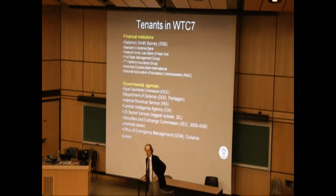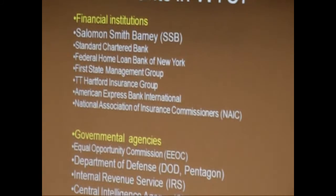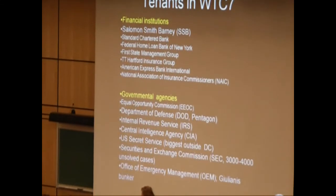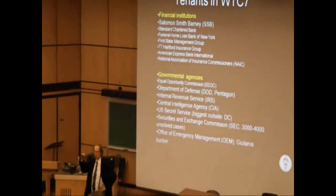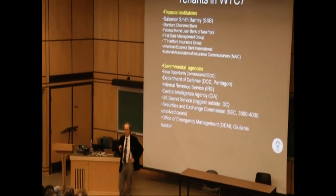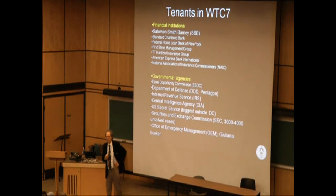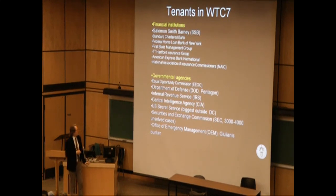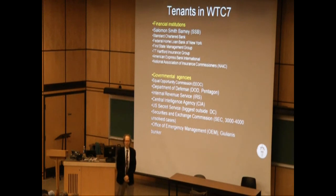Who were the tenants in Building 7? Of course there were commercial companies. The only one worth mentioning is Salomon Brothers, the banking company, who had rented the upper 20 floors of the building — so in some references and BBC reports it's referred to as the Salomon building. More interesting are the federal agencies with offices in the building. The Pentagon had offices there, as did other federal agencies. The CIA had their secret undercover headquarters for New York in the building, which was revealed a few days later in the New York Times.